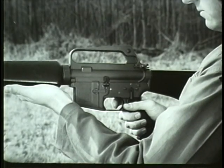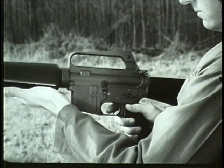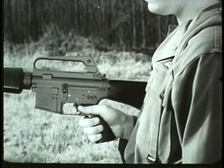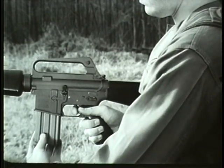Before loading the weapon, place the safety selector lever on safe. With the weapon on safe, insert the loaded magazine into the magazine feedway and push up. A click will be heard when the magazine is properly seated.